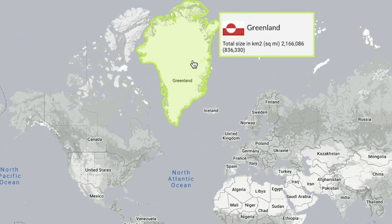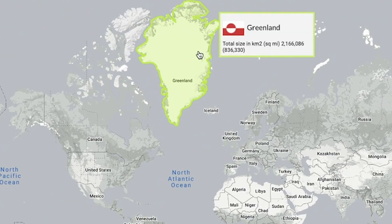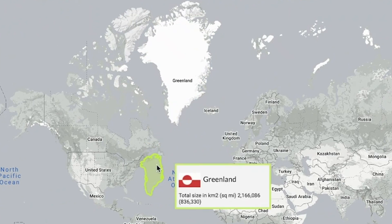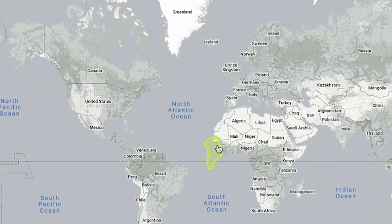For an even greater example, let's take a look at Greenland. Greenland looks massive — about the same size as the entire African continent — but if you drag Greenland down, you'll notice that it's only about the size of the east coast of the United States. And it gets even worse if you bring it down to where Africa actually is.